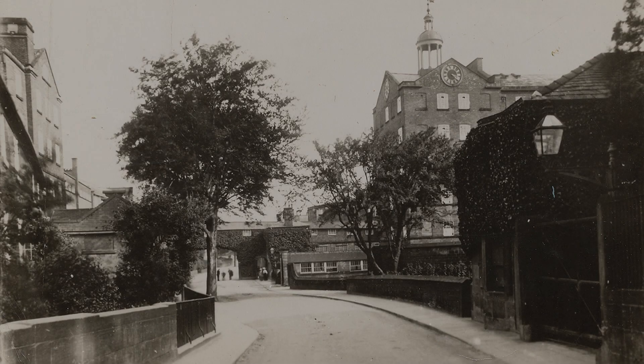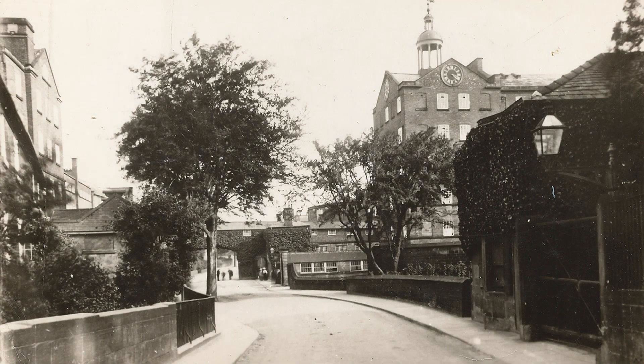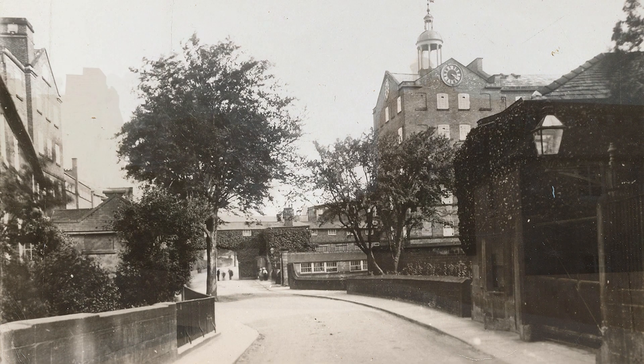Thanks to a number of surviving photographs, we have a good idea of what the Belper Mills were like before 1898. But thanks to a piece of work done by Matlock-based Evans Vittori, funded as part of the Great Place Scheme, we've been able to recreate the site in 3D so that we're able to move around and appreciate the site in full.